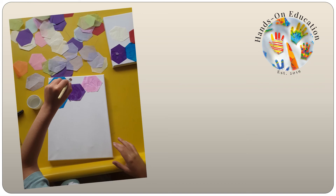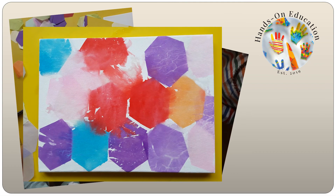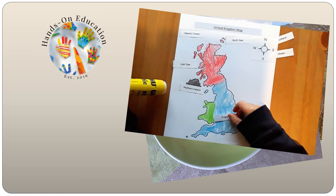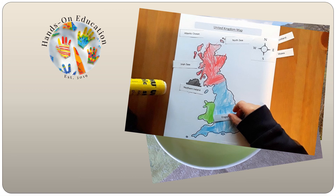For your hands-on activity, use the hexagon shape seen in the Giant's Causeway to inspire your own artwork. For more information about this activity and more activities related to the UK, please go to handsoneducation.com, Year 2, the United Kingdom.